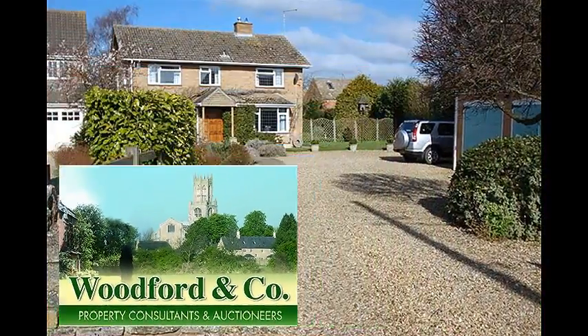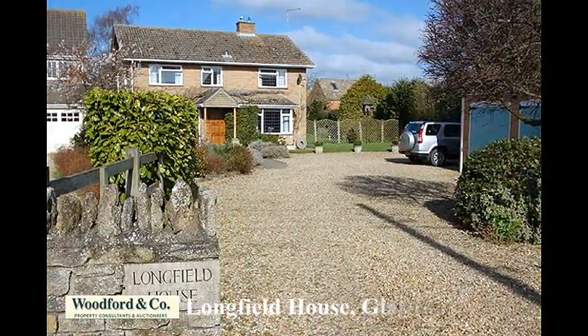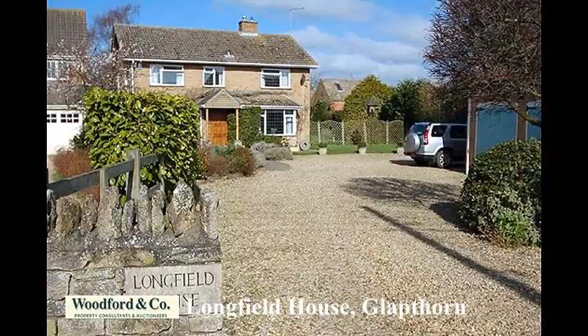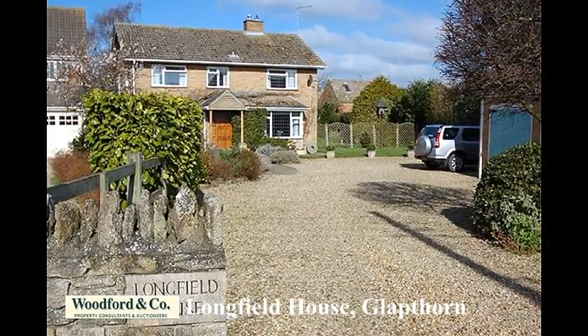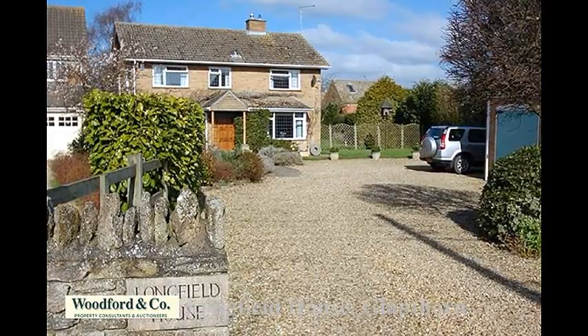Longfield House is an individual detached family home enjoying a beautiful garden of 0.3 acres, set within a favoured village close to Aundall, and built to the specification of the current owners in 1966.